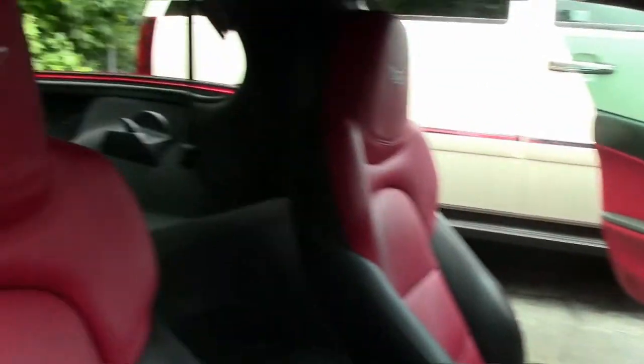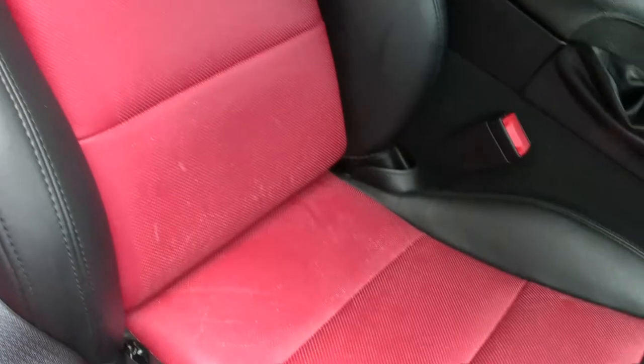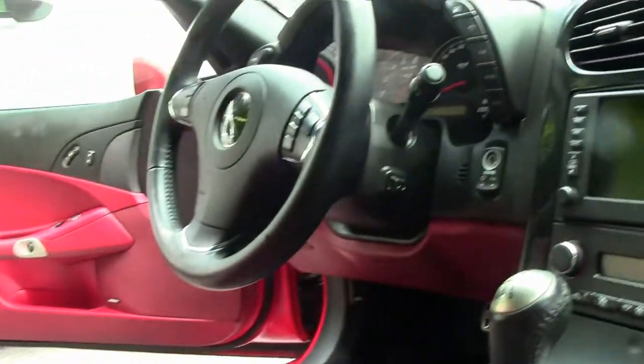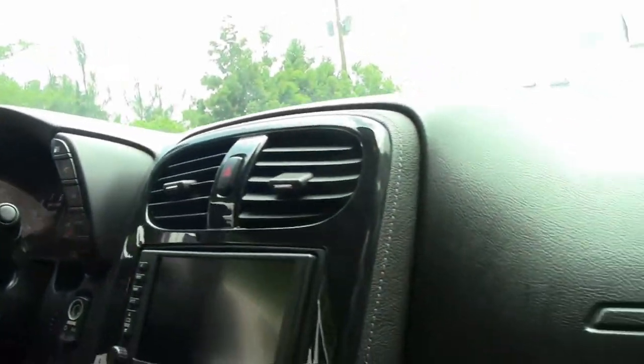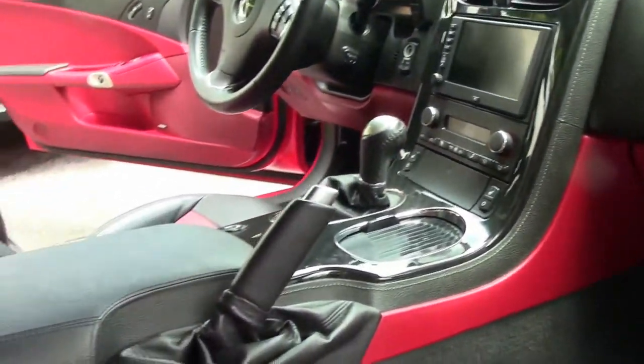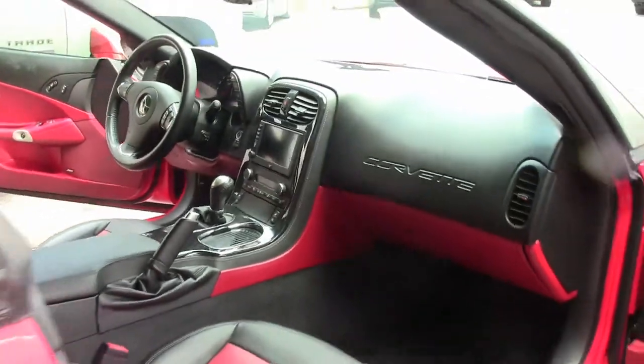6-speed, heated seats, navigation, Bluetooth, tilt telescoping wheel, USB ports available in this car, and of course starting in 2012 this would have got the slightly wider seat in the shoulder area.